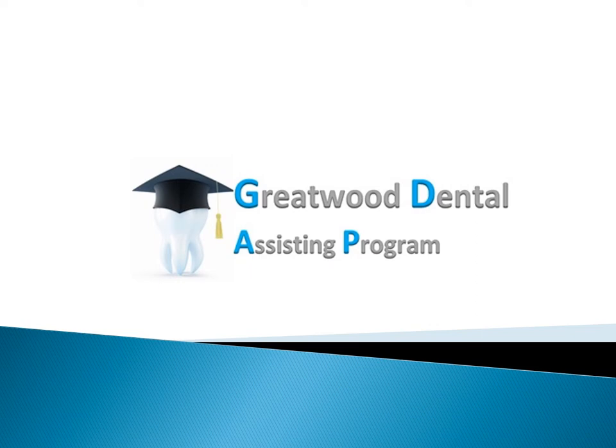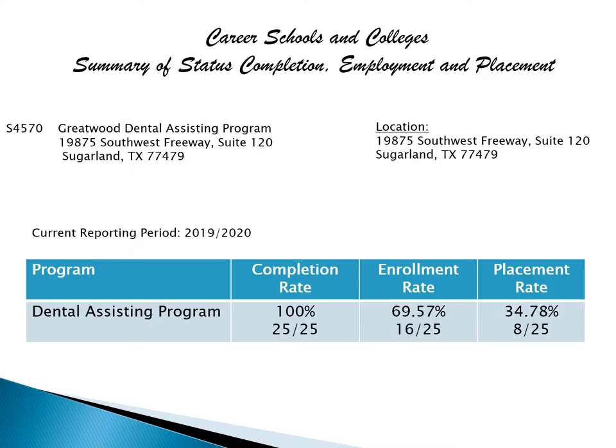Welcome to the Great Wood Dental Assistant program. At the Dental Assistant program, we have a 100% completion rate, which means everybody that joins the class has graduated from the class. Of the graduates, we have 69.57% total enrollment as dental assistants. Of that 69%, we have 34.78% placements, which means we actually find a job for the students.